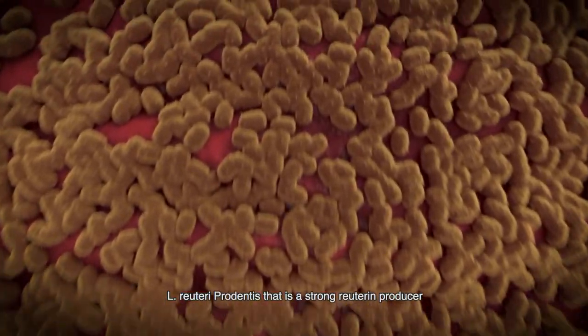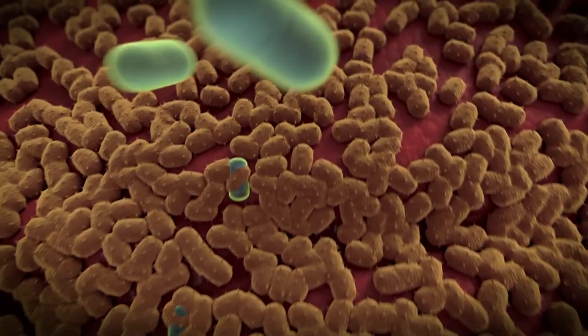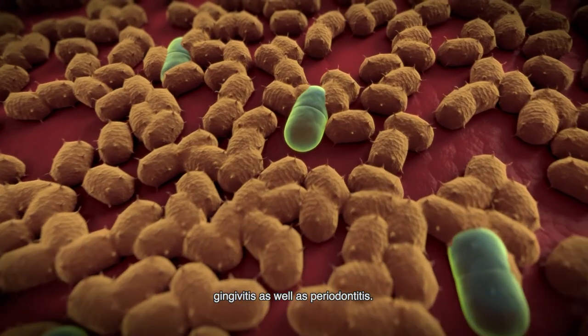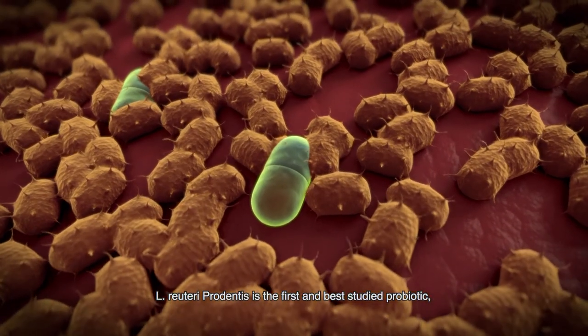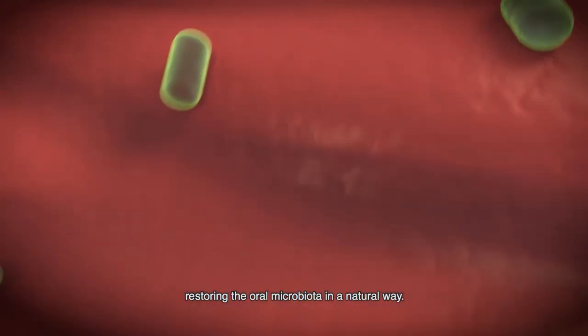L. Reuteri prodentis is a strong Reuterin producer that will inhibit the oral pathogens. Clinical studies have shown reduction of plaque, gingivitis, as well as periodontitis. L. Reuteri prodentis is the first and best-studied probiotic, restoring the oral microbiota in a natural way.